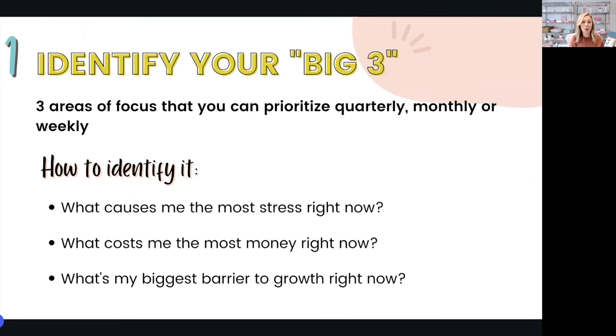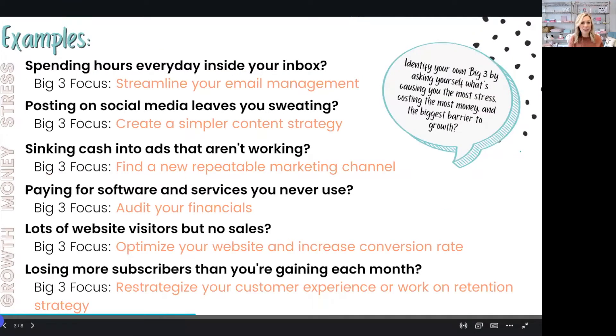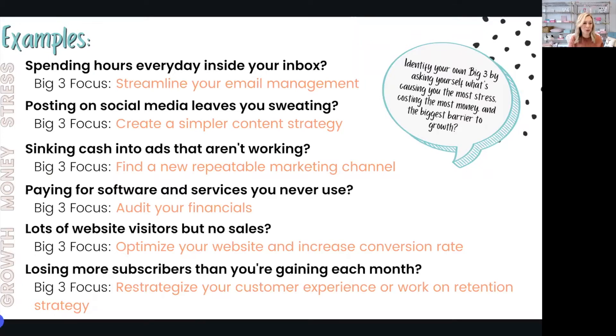Since we're at the top of quarter two, if you haven't already done your quarterly planning and you're looking for a way to narrow down and identify your big three for the quarter, you can ask yourself these three questions: What causes me the most stress right now? What costs me the most money right now? And what's my biggest barrier to growth right now? I have a few examples up on the slide for each of these three questions, so feel free to take a quick screenshot. The idea is that you answer the question and then create a solution that becomes your focus or one of your big three for the quarter.